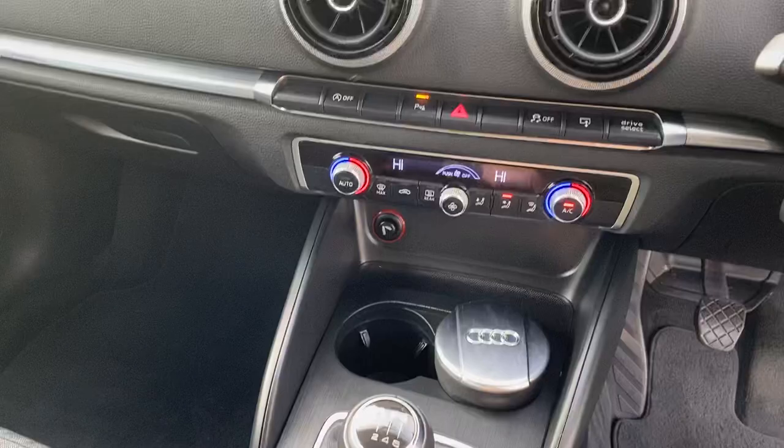It comes with a spare key and it's HPI clear. It's got the book pack. The passenger seat is just as nice, and the rear seats — they don't look like they've been sat in. Really, really lovely car.